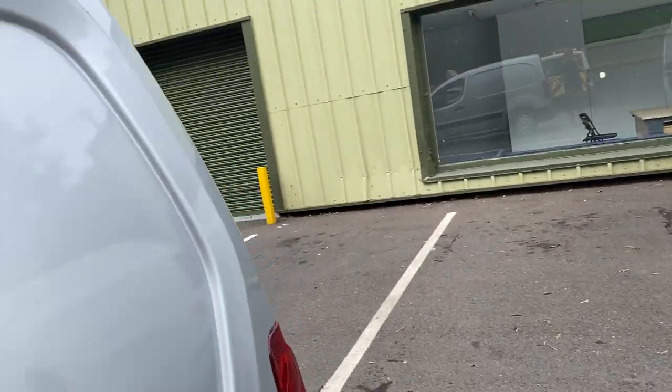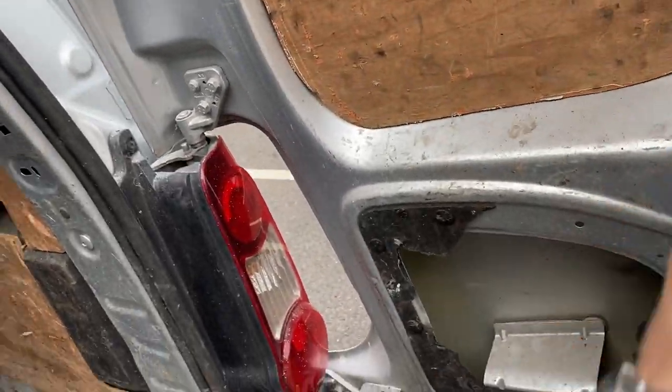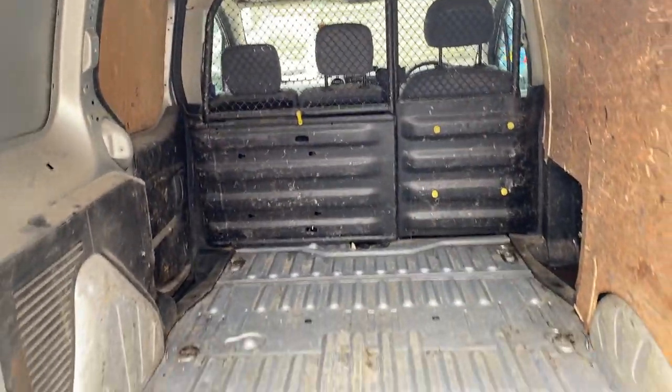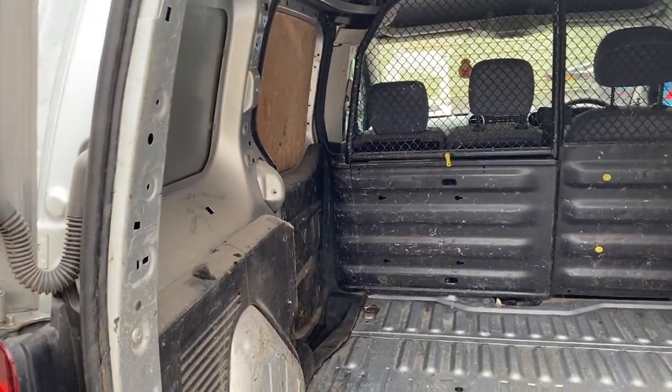Let me quickly show you the back of the van. The lock-in all works perfectly. There's some ply lining in the back, you've got the bulkhead and a side-loading door.